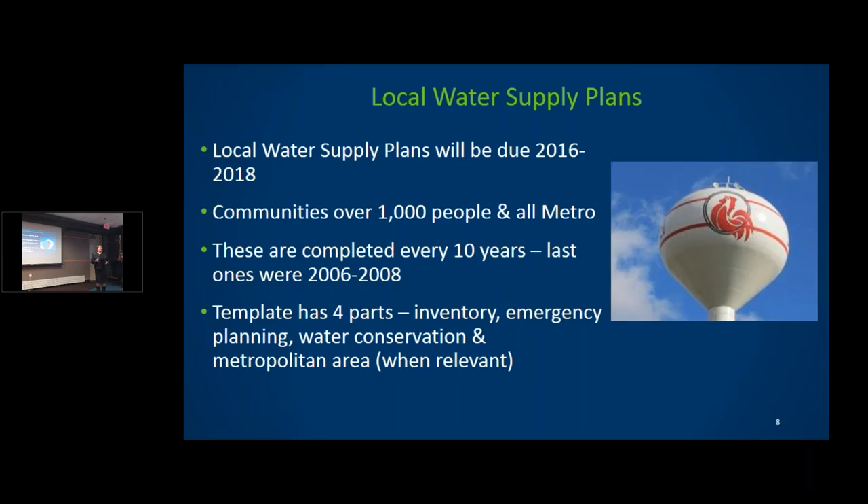We provide a template and are encouraging cities to do the plans themselves rather than hire consultants. We've made it like a series of check boxes and fill-in-the-blanks. There are four parts: the first is a basic inventory of their water supply system. The state auditor's transparency tool — if you haven't seen it online — is an amazing resource showing infrastructure spending needs across Minnesota for sewer and water systems.